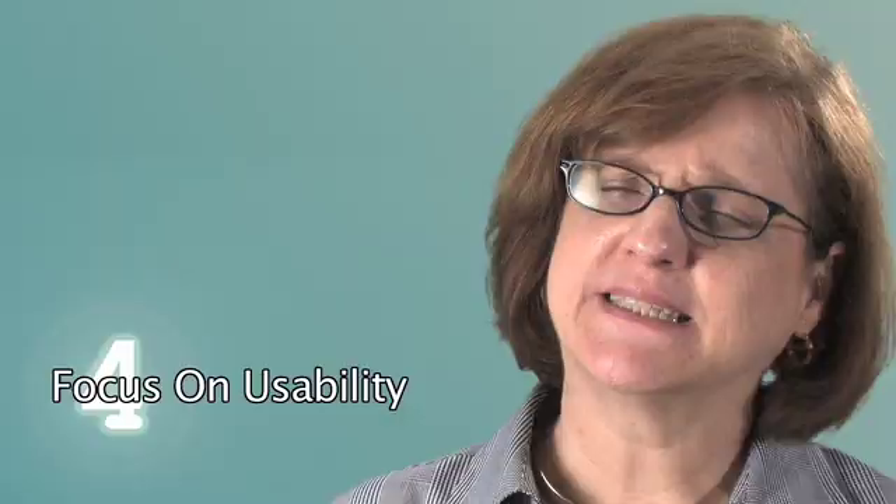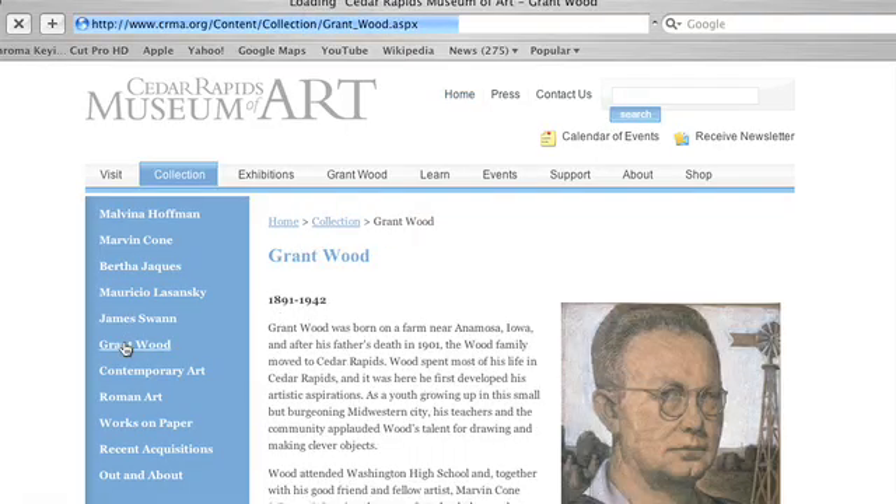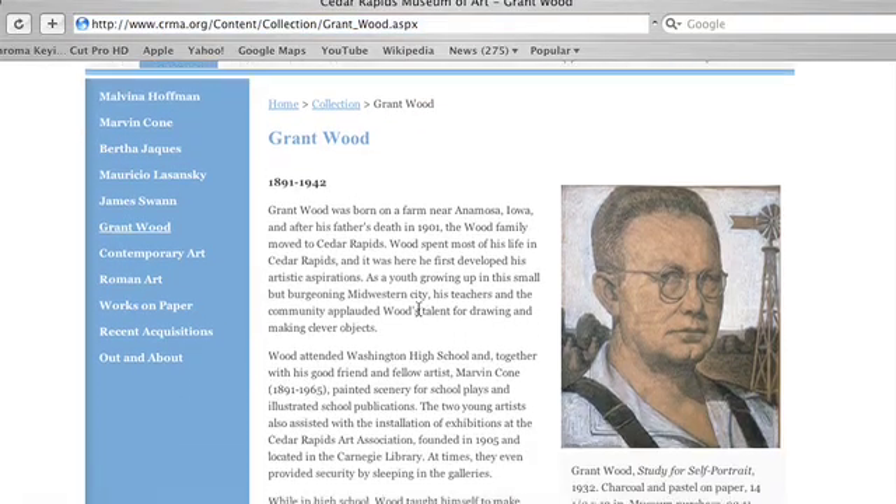Number four, focus on usability. People online are in a hurry and they need to find information fast. Usability is a term that describes the ease of navigating and finding content on a website. Don't confuse people with unclear section names or make them click multiple times to find the content they're looking for.